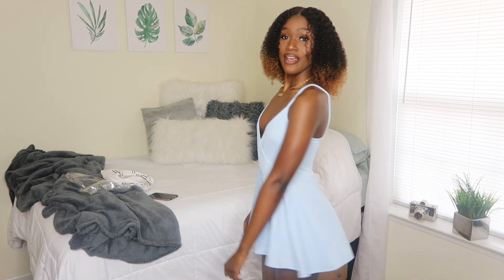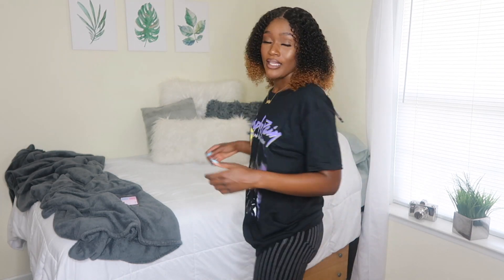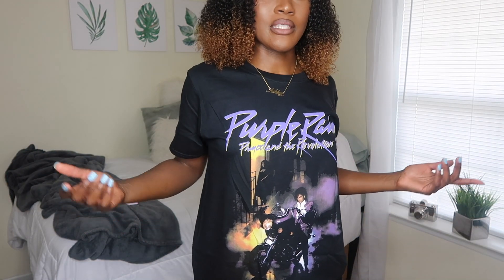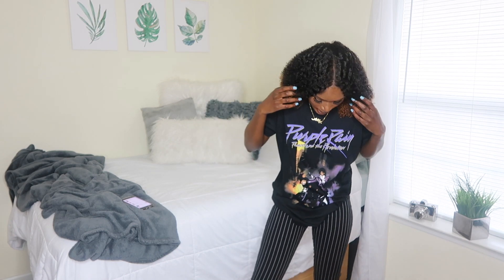These are the next couple of items. The first is just a basic t-shirt — the Prince Purple Rain licensed t-shirt. I really like it, it's very chill. I love that I got it in a medium because it fits baggy, and that's how I like my t-shirts to fit. And then these pants — the striped high-rise skinny jeans, they come all the way down to the ankle. I'm really loving this, and I'd probably wear these two together. I feel super comfortable in these two items.